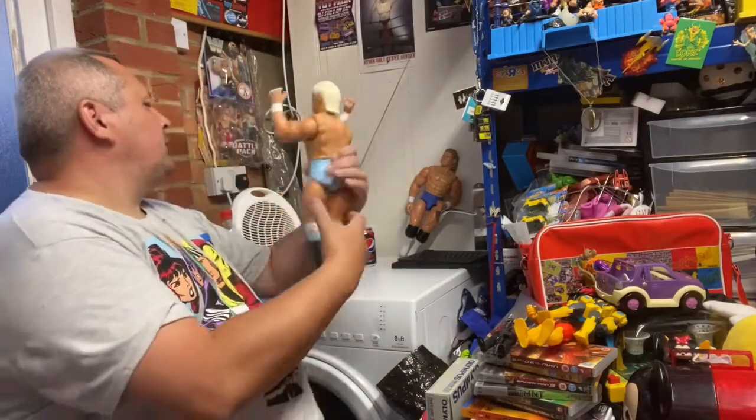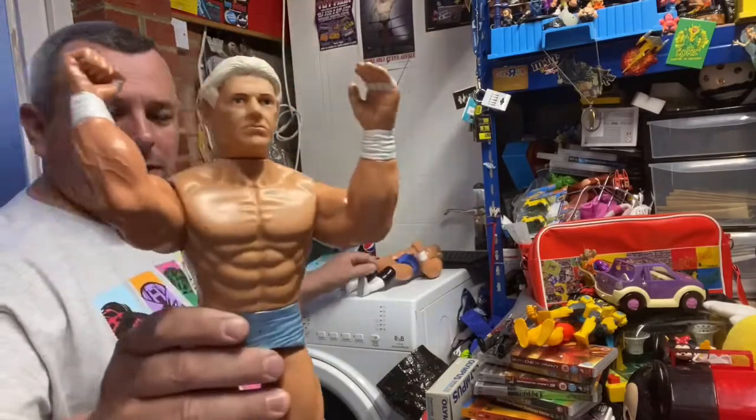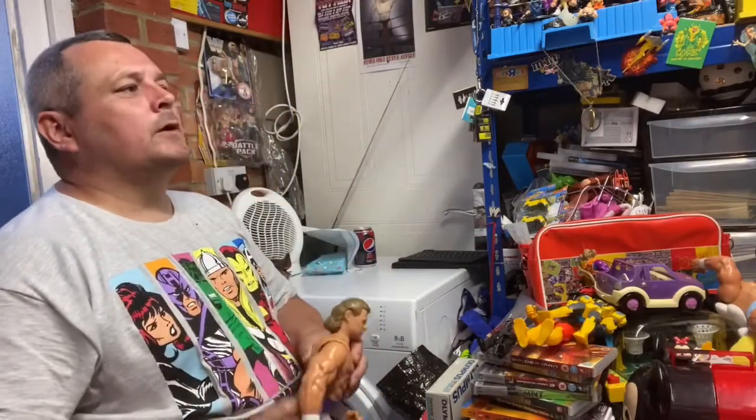As you may have seen on yesterday's video, picked up these guys from the vintage toy fair - Ric Flair, staying in the collection, and Lex Luger, again staying in the collection to go with the Sid I've already got.